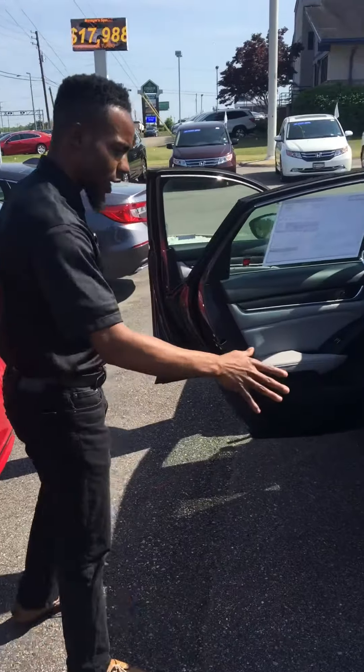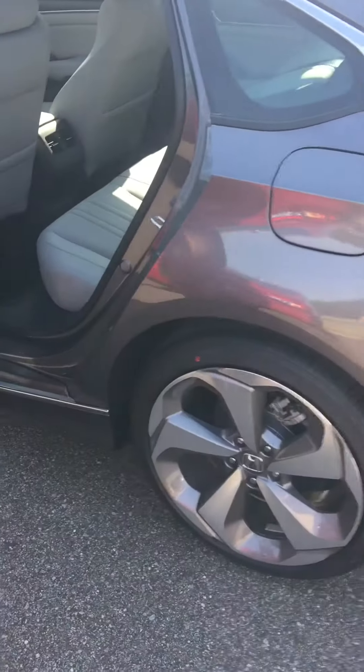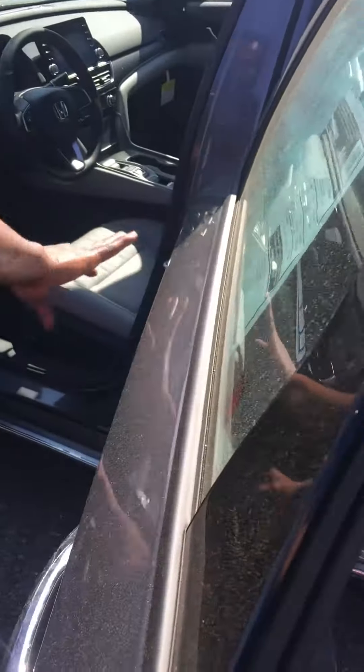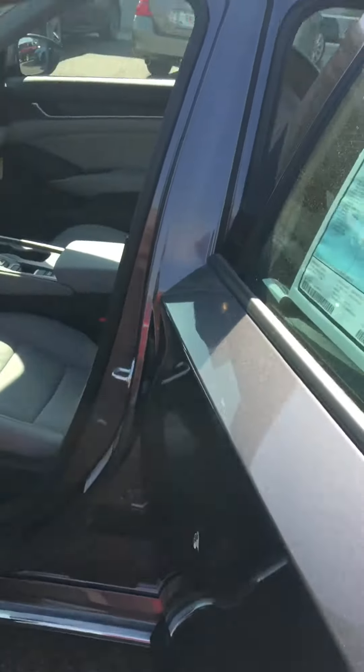If you want to come on over here and check it out, we have the alloy wheels, brand new tires, we have that lunar metallic silver paint that you asked for as well, and we have a sunroof — we're fully loaded.